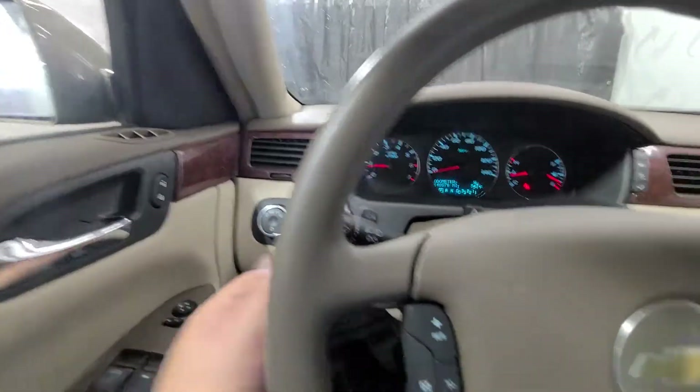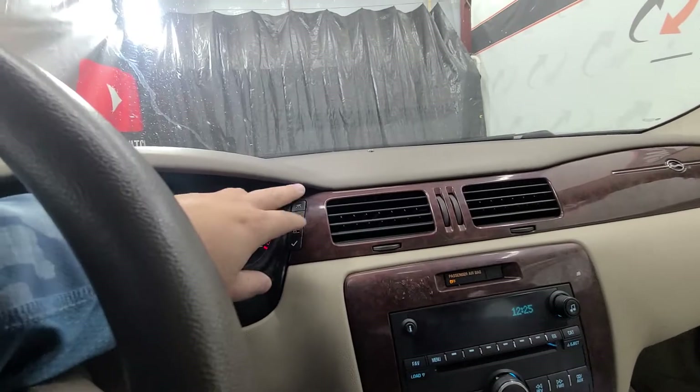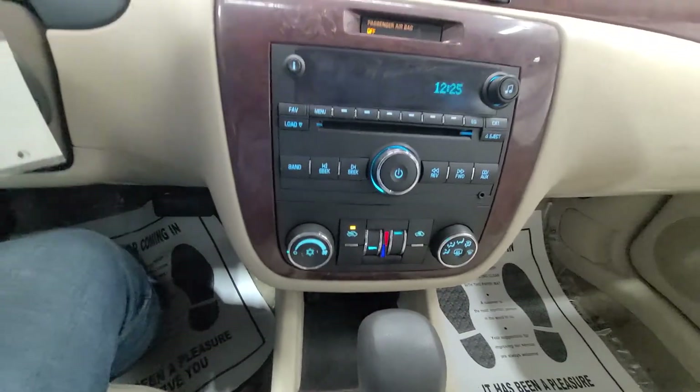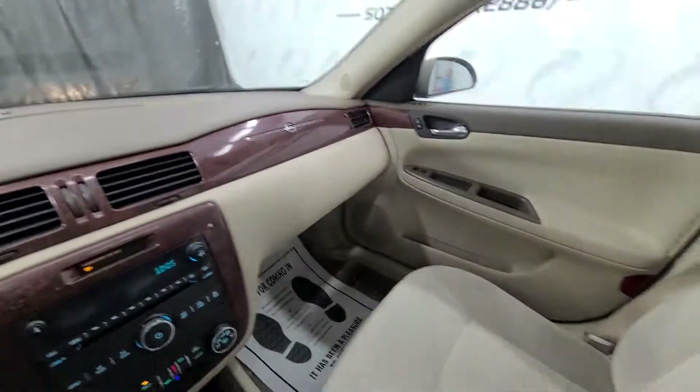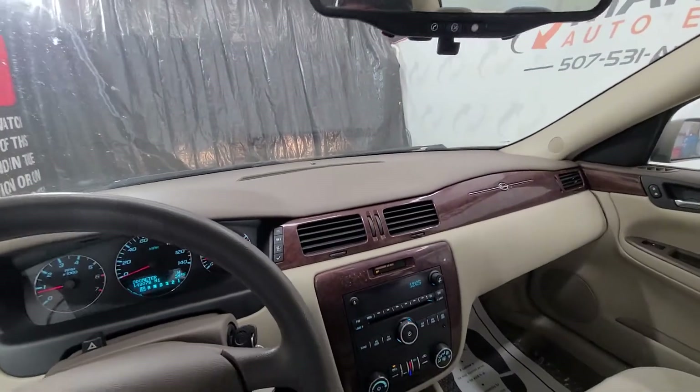You've got your automatic light controls over here, cruise control on the steering wheel, information controls here, media controls in the center, and then climate controls below that. Very nice, well-maintained Impala. As I mentioned, previous owner drove this car every day.